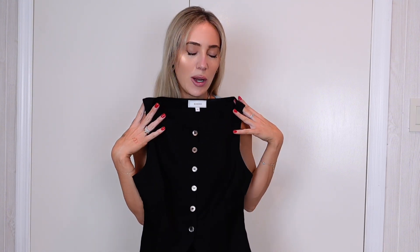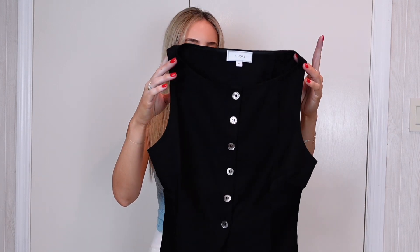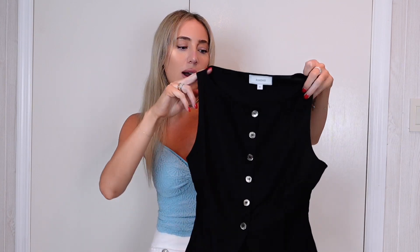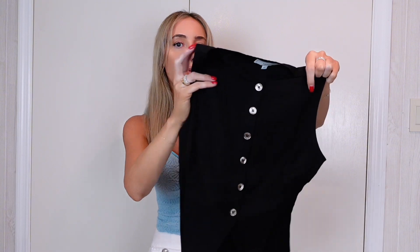When you have a good top it doesn't even matter what you wear on the bottom — you can wear jeans, black pants, white pants, literally anything goes with this. It comes right up to your collarbone but still shows it off a little bit. I love the brown button detail as well; it just gives a little pop of color. It's such a beautiful, basic piece.